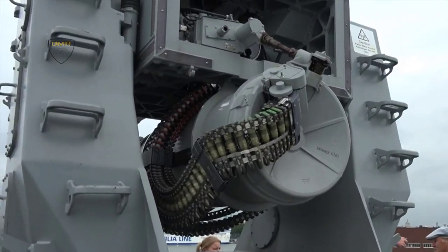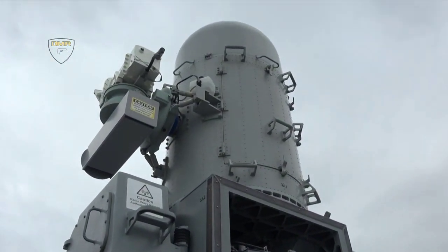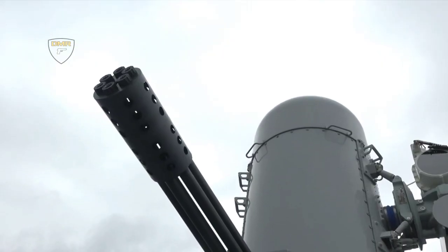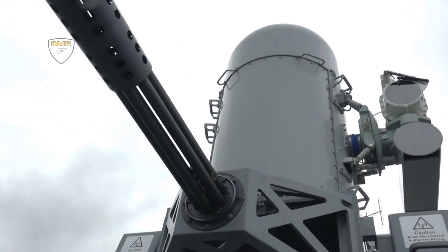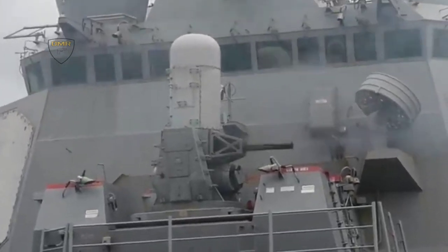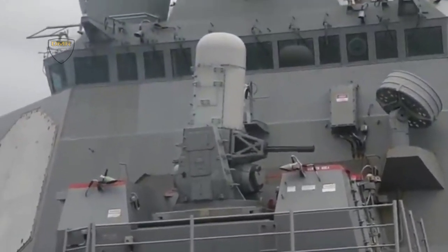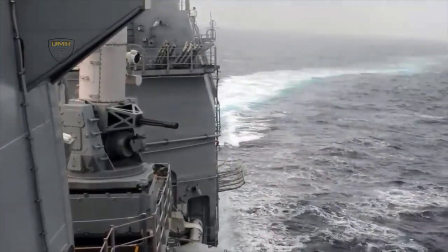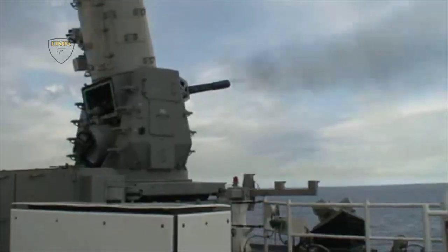HMS Glasgow Type 26 frigate will also be equipped with the Phalanx close-in weapons system. A £15 million agreement with Babcock continues in-service support to the system from specialized facilities at the Devonport Royal Dockyard in Plymouth. Babcock is responsible for technical support, upgrades, maintenance and ensuring operational availability of the weapons systems to the Royal Navy fleet on an asset availability service basis.